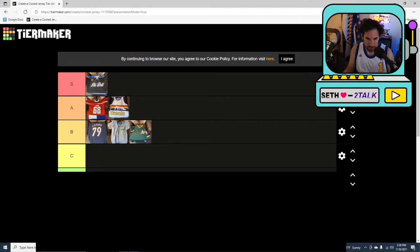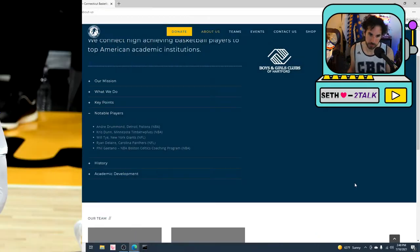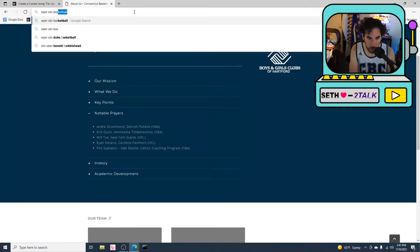Next — now I know what you're thinking, Seth, that looks like a pretty plain jersey. Let me tell you a story. Do you know what CBC stands for? Connecticut Basketball Club. A quick Google search reveals: Andre Drummond, Chris Dunn, and other people. Now if you know about me, you'll know I'm not very good at basketball. I do play, but I'm not that great. I went to Greens Farms Academy and we had a player named Sean Obie.